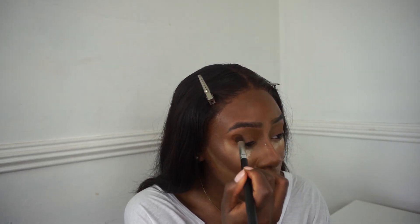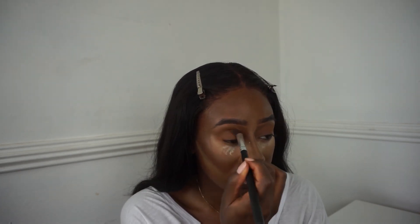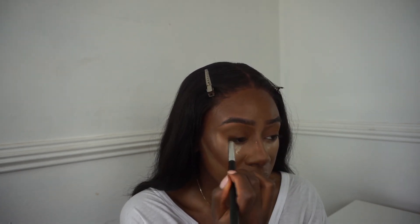To warm things up I like to go in with a warm brown tone and place it on my outer corner and blend into the crease. That's it - I don't use more than three shades for everyday because I'm not a pro. Who has the time - keep it simple.